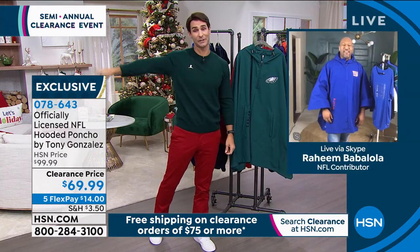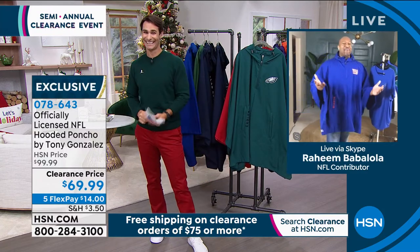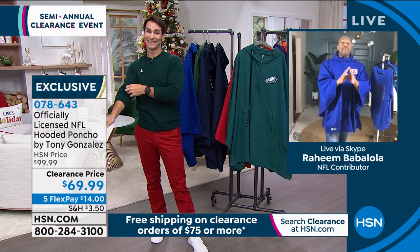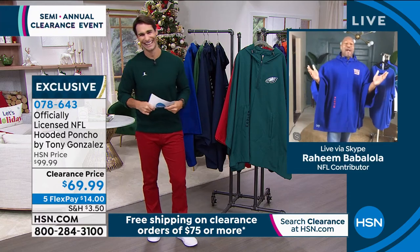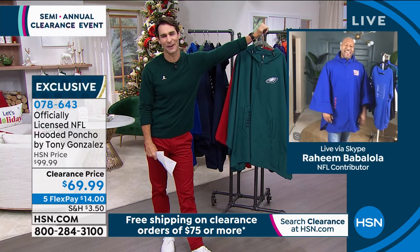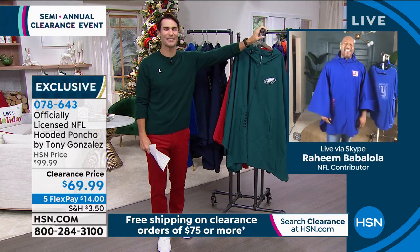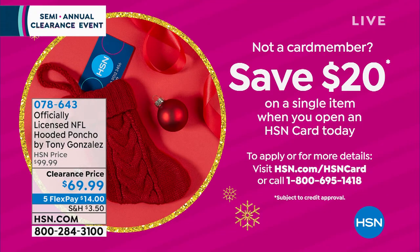Can you imagine a Bucs-Patriots championship game? Both those teams are looking good right now — though I've been saying it's going to be one of the teams from L.A. Tom Brady against his former team could be great. Happy holidays to you and your family. Call 078643 to pick up that poncho. Also, if you're shopping with me this morning, you can get $20 off anything that you buy.